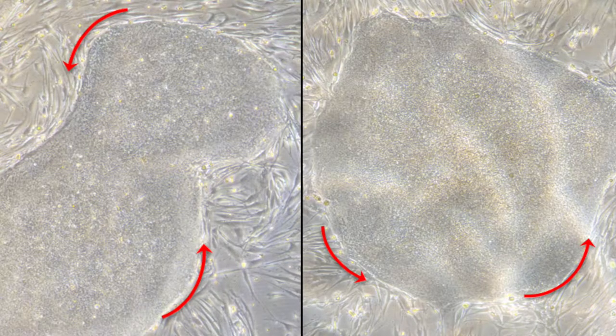iPSCs like to grow in highly compacted colonies, as can be seen in these two images. These colonies should have nice smooth edges, and if you zoom in, you can see the individual cells have a high nuclear to cytoplasmic ratio. The arrows in this image indicate just some of the nuclei in this colony. When compacted like this, it should be difficult to identify cell to cell boundaries.